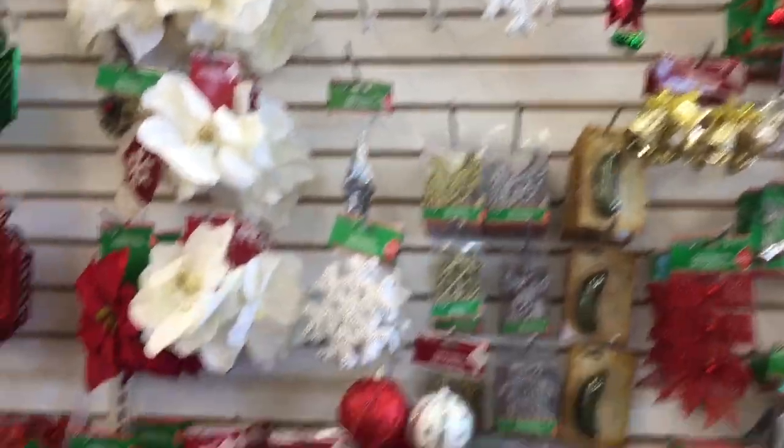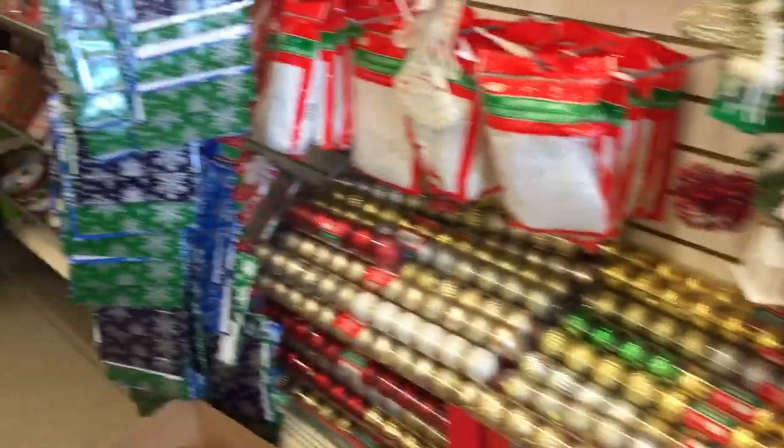Any squishies? No, I don't think so. Aww. Well, keep looking — sometimes they're in different places.